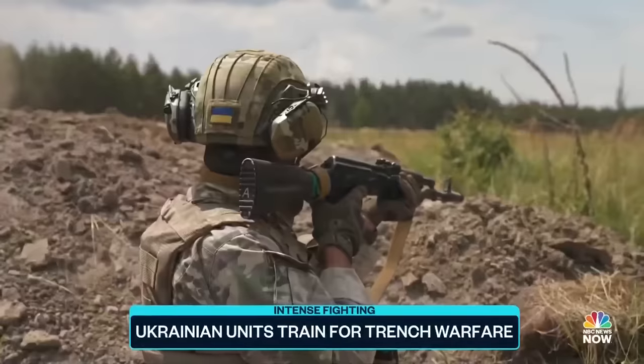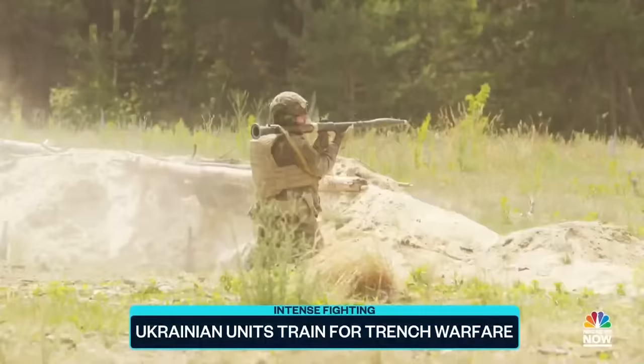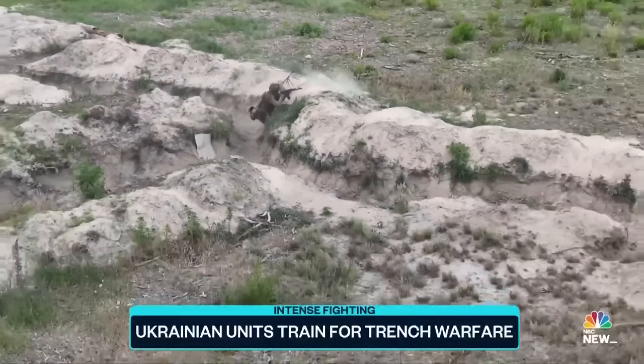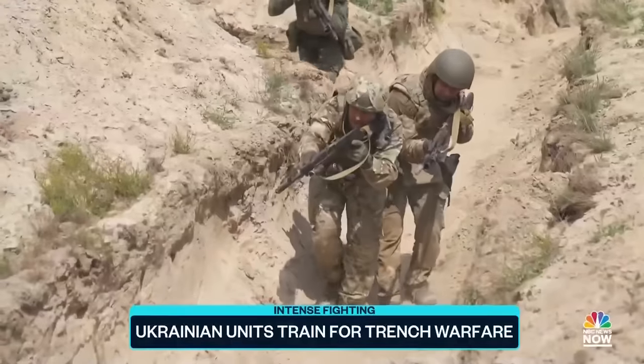These troops are from the Hurricane Brigade of Ukraine's National Guard. They're a mixture of combat veterans and new recruits, practicing the kind of trench warfare they'll face when they join the counteroffensive.